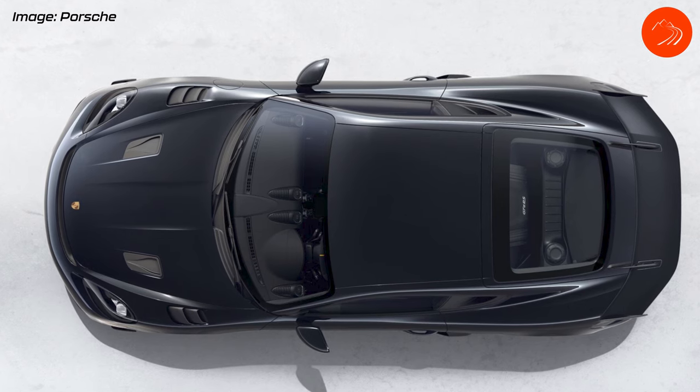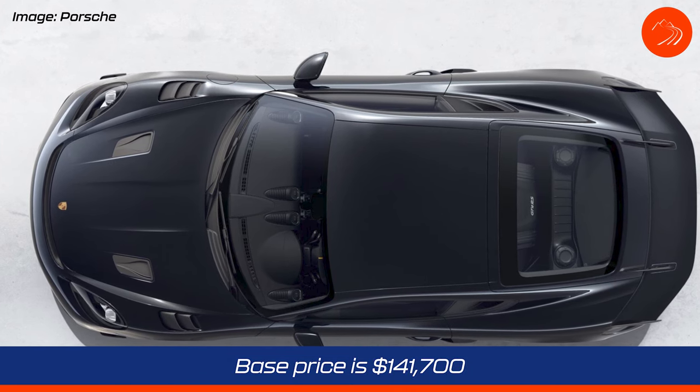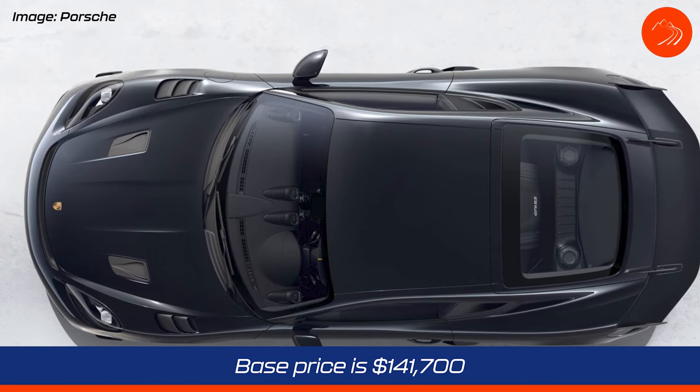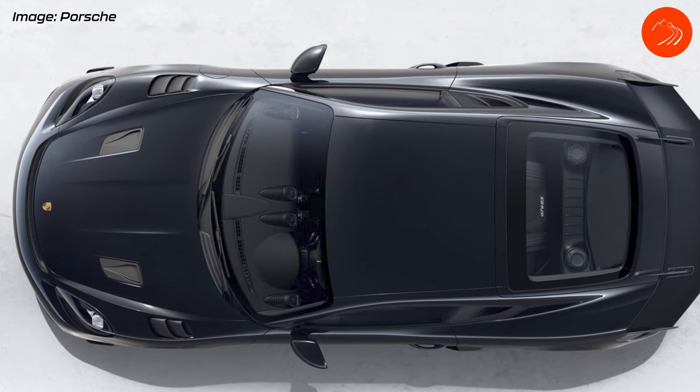The base price of the new 718 Cayman GT4 RS is $141,700 US, plus a $1,350 delivery fee.